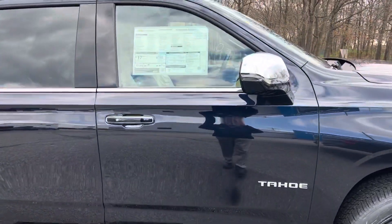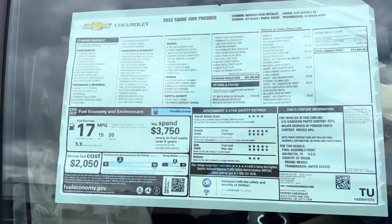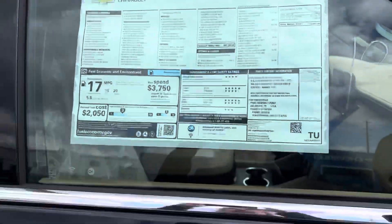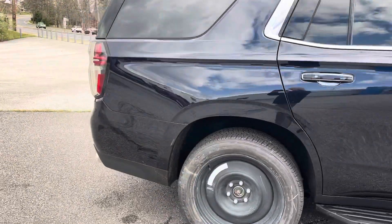Please don't mind the wheels — the wheels will be coming in shortly. This is a four-wheel drive Premier in the midnight blue metallic. It has jet black maple sugar leather interior.